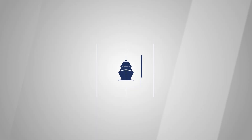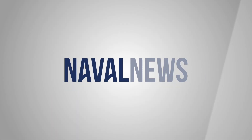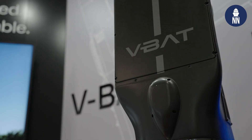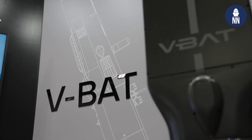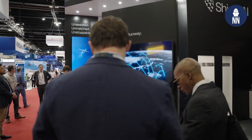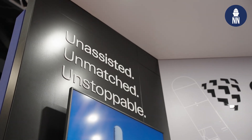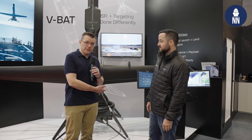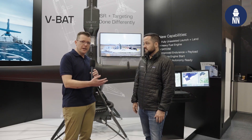Welcome to the Indo-Pacific. We are at Indo-Pacific 2025 in Sydney, Australia, and I am now on the booth of Shield AI. We're standing beside a full-scale model of the VBAT Unmanned Air System, and we're meeting with Mike Hanlin, Senior Director, International Business Development at Shield AI.